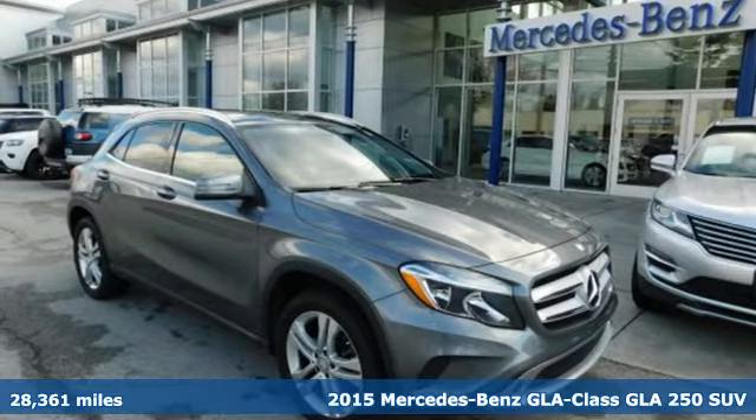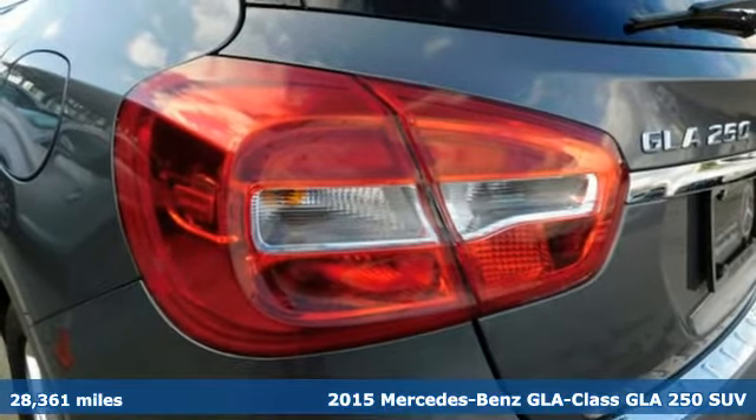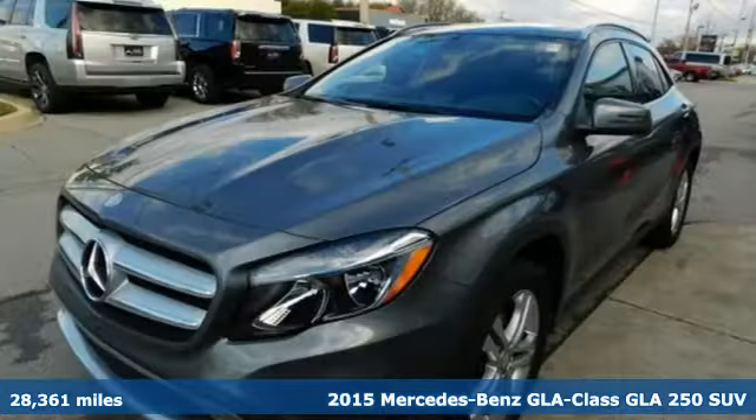It's a certified 2015 Mercedes-Benz GLA. This GLA is a mix of adrenaline, adventure, sport utility, and sports car.